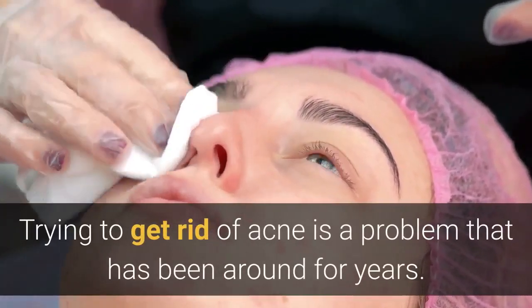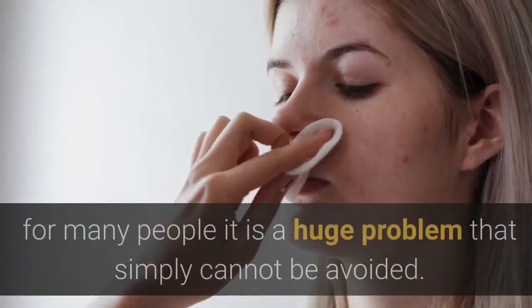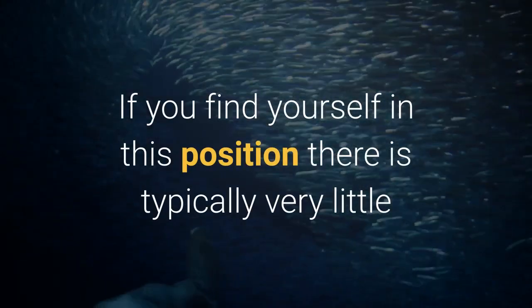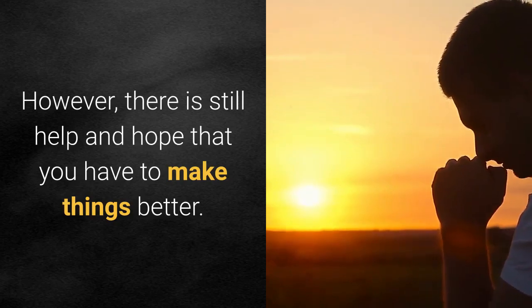Trying to get rid of acne is a problem that has been around for years. Nobody likes to look as though they are riddled with acne, but sadly, for many people it is a huge problem that simply cannot be avoided. If you find yourself in this position there is typically very little that you can do to avoid it. However, there is still help and hope that you have to make things better.